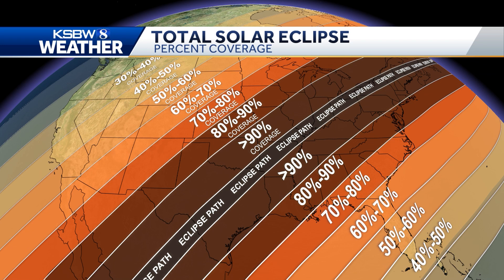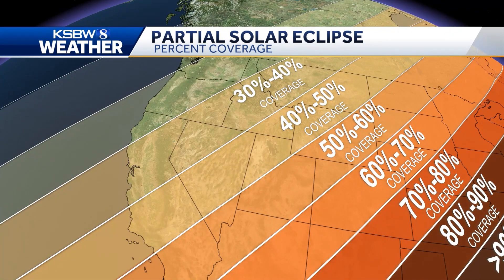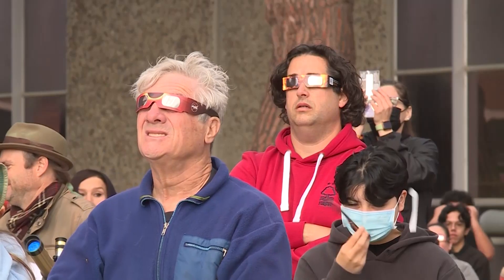In cities directly in the path, they'll actually be able to take their eclipse glasses off for this 4-minute period while the Sun is completely covered. That won't be the case for the Central Coast. As you move away from the total eclipse path, the amount of Sun covered decreases. Less than half of the Sun will be covered for the Central Coast, which means we'll need to keep our glasses on the entire time.